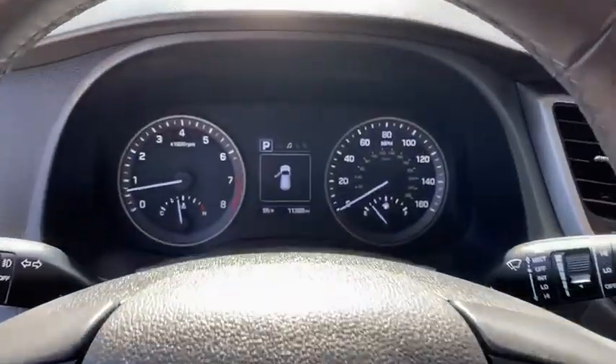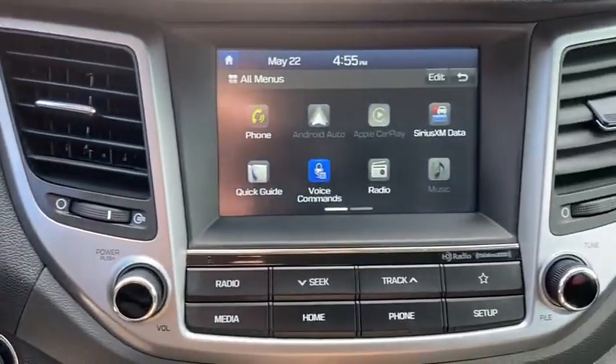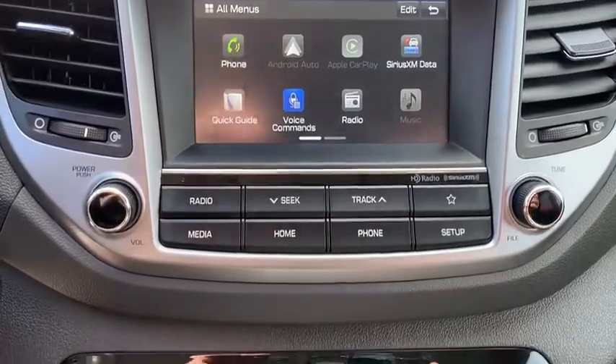Leather-wrapped steering wheel, adjustable steering wheel, power steering, four-wheel disc brakes, aluminum wheels, keyless start, cruise control, rear defrost, front-wheel drive.